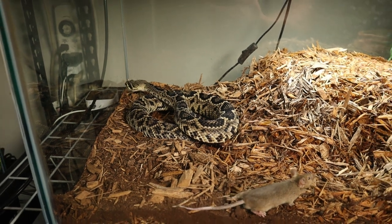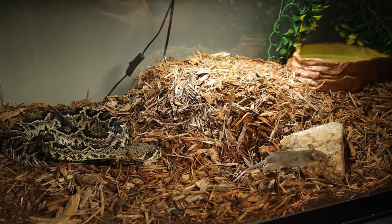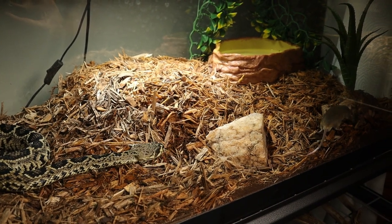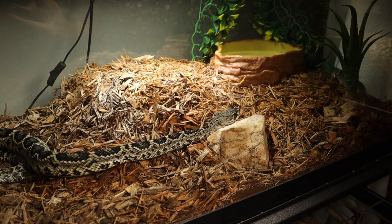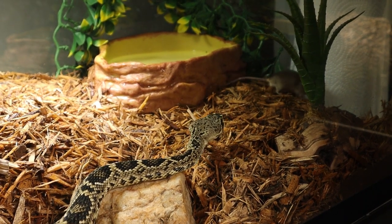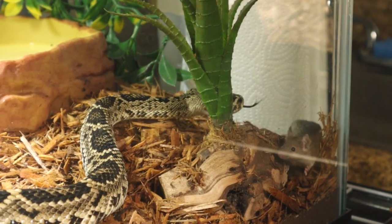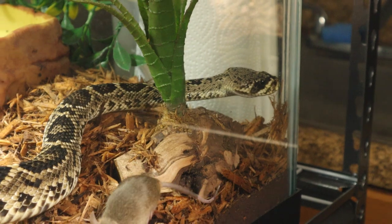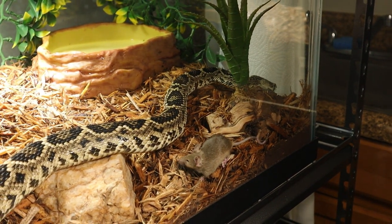Maybe he's not hungry — he just laid a giant poop when he ate the rat the last time I fed him. He's definitely showing interest in this thing though. That's crazy, he's following him all the way across the whole entire cage, just smelling all the way up, just to look at him.